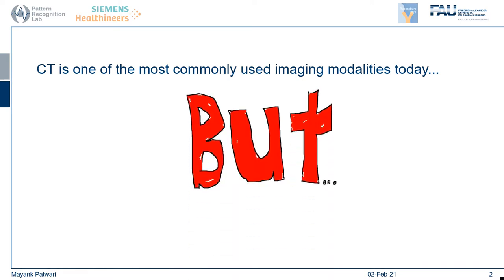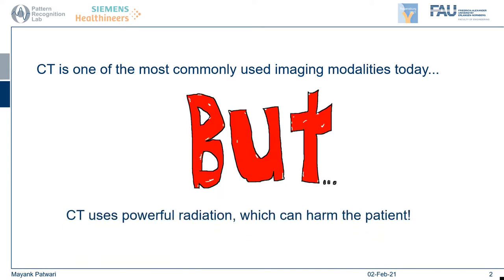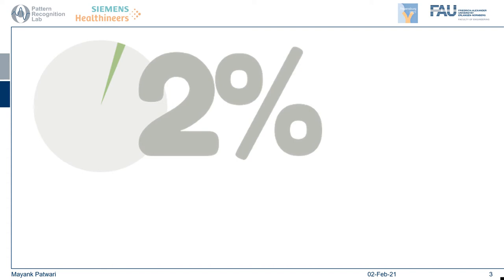But CT uses powerful radiation which can harm the patient. It is estimated that up to 2% of all cancers are caused due to CT radiation dose. To counter this, radiologists have come up with the ALARA principle — as low as reasonably achievable — and it makes sense to reduce the radiation dose in order to minimize risk to the patient.